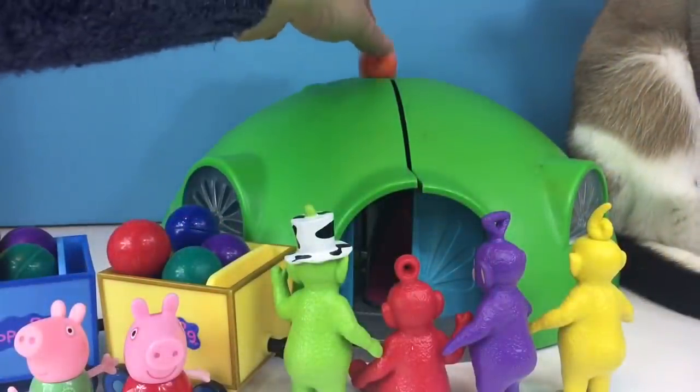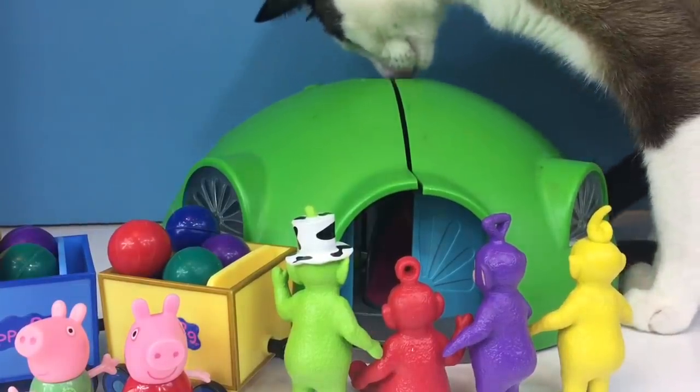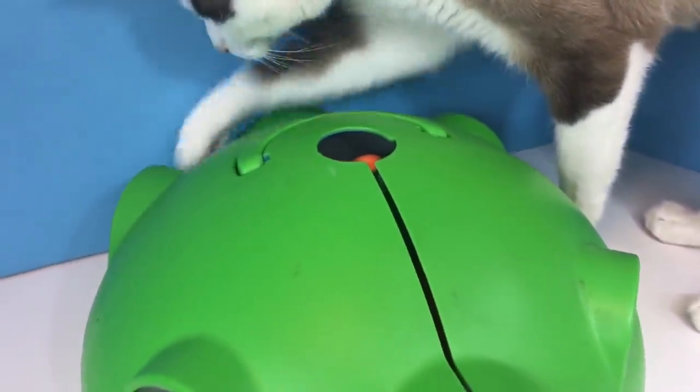One. Uh-oh, the bouncy ball got stuck and didn't go down the slide. What are we going to do, Kitty? She's trying to get it out for us. Let's try something different — we'll open the Superdome.